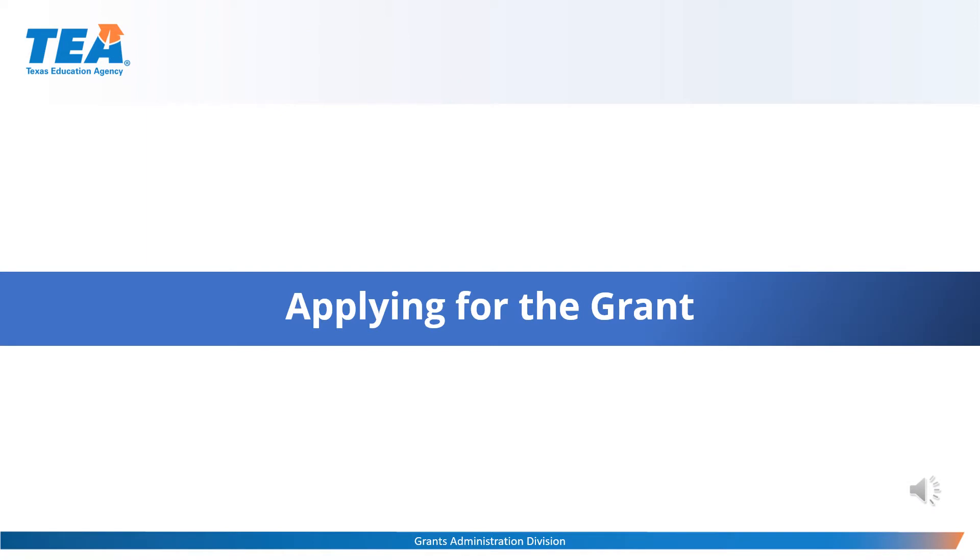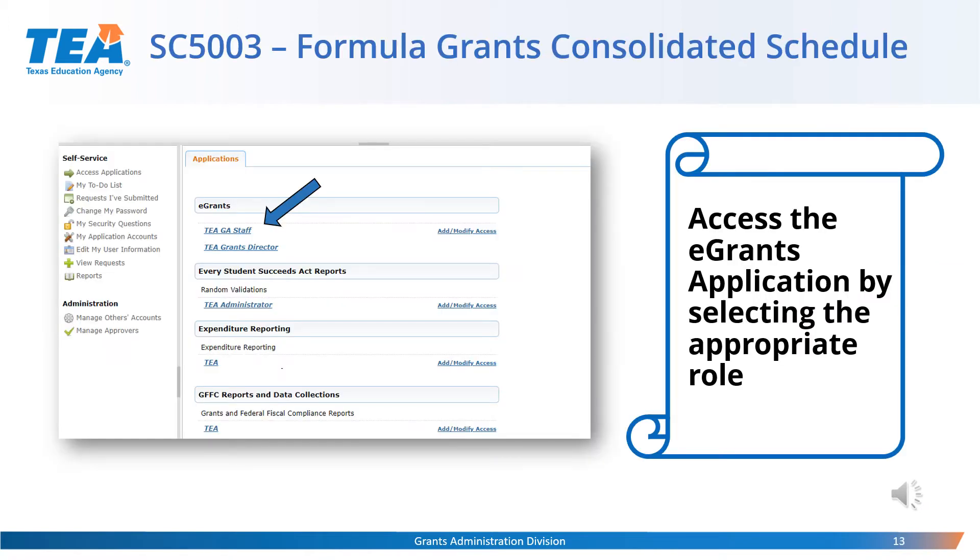Now that you have access to eGrants, let's see how you apply for the ESSA Consolidated grant. The first step will be to submit the Schedule SC5003 — this is a consolidated schedule that contains and requests information for ESSA, SPED Federal, SPED State, and Perkins. To access Schedule SC5003, you will log into TEAL. Once you're logged into TEAL, you will find a list of different sections with applications such as eGrants, ESSA reports, expenditure reporting, and others. Go to the eGrants section and select the eGrants role that will permit you to work on the ESSA application. ESC staff may have grantee viewer role or grantee manager role.